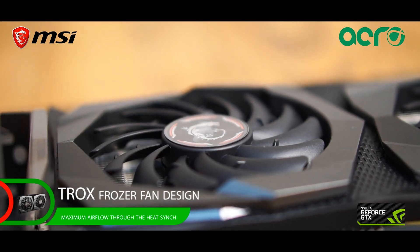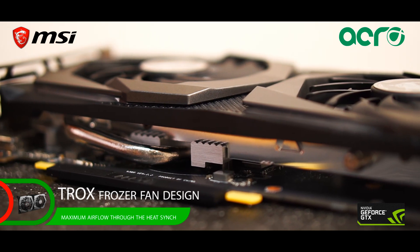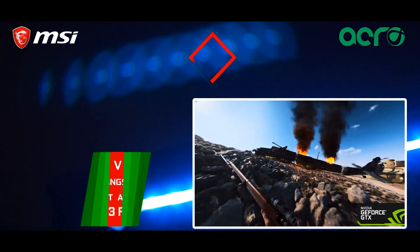What makes this card so special is the Torex Frozer fan design, which is a hybrid design to maximize airflow through the heatsink while generating no sound. Now for the benchmarks,